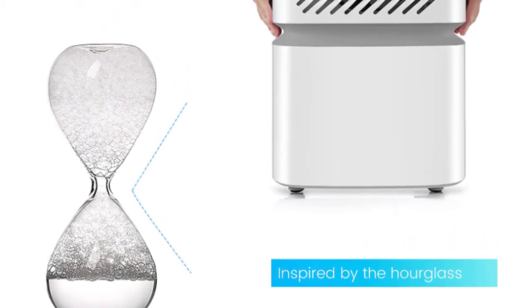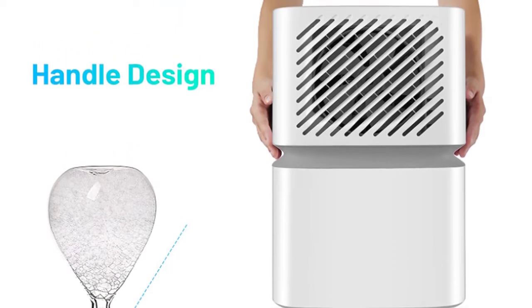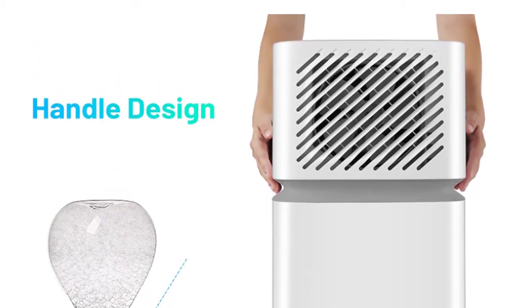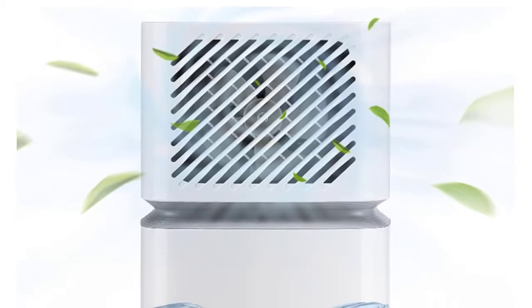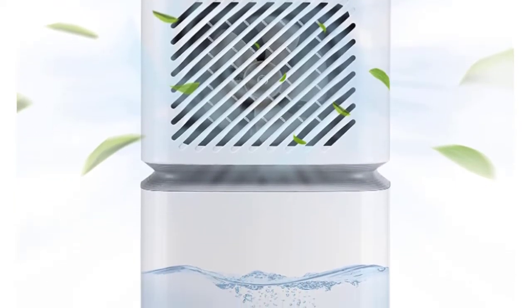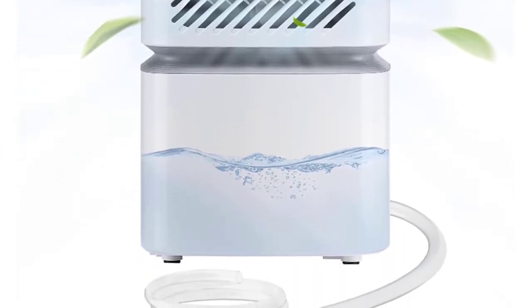The two-way timing function saves precious time from redundant settings. It serves not only as a small dehumidifier for basements, but also for bedrooms, living rooms, offices, kitchens, laundries, and sheds. Control the humidity as you want.